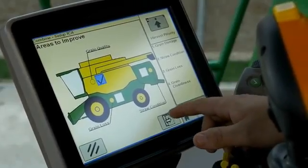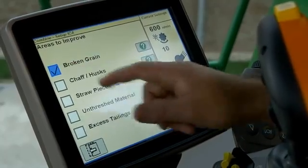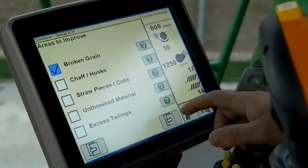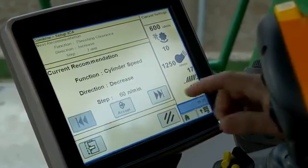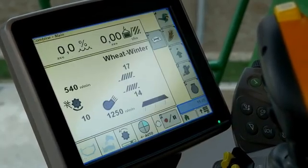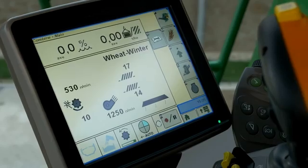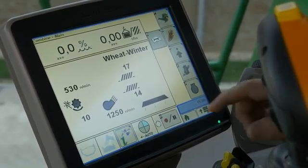The Interactive Combine Adjust ICA system helps because drivers can decide what their priorities are. For example, attaching more importance to preventing crop losses while harvesting or minimizing straw damage. The automated system will then suggest specific settings to the driver, based on these preferences, which will result in the optimization of the performance of the entire machine.